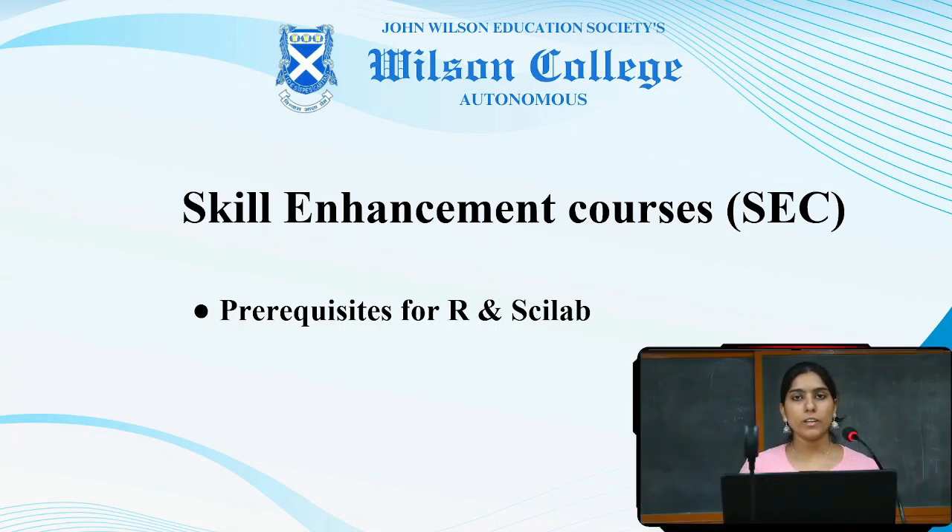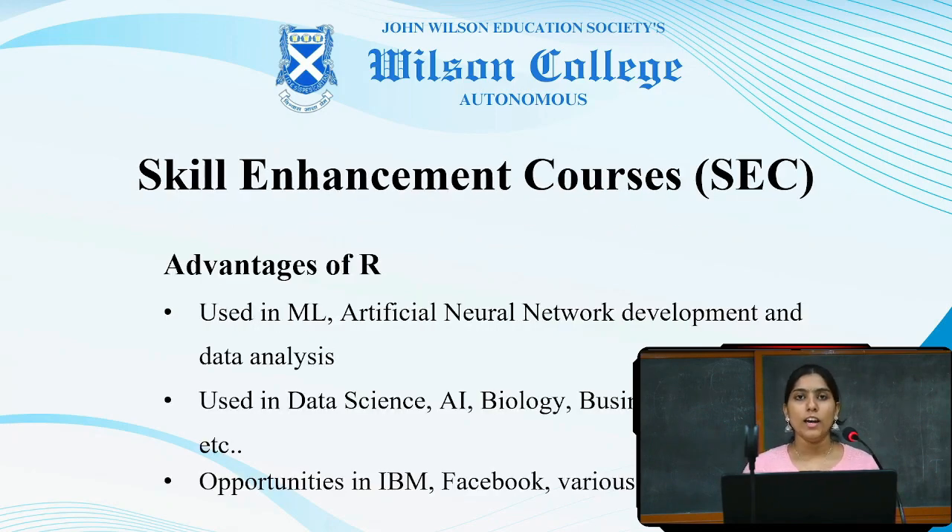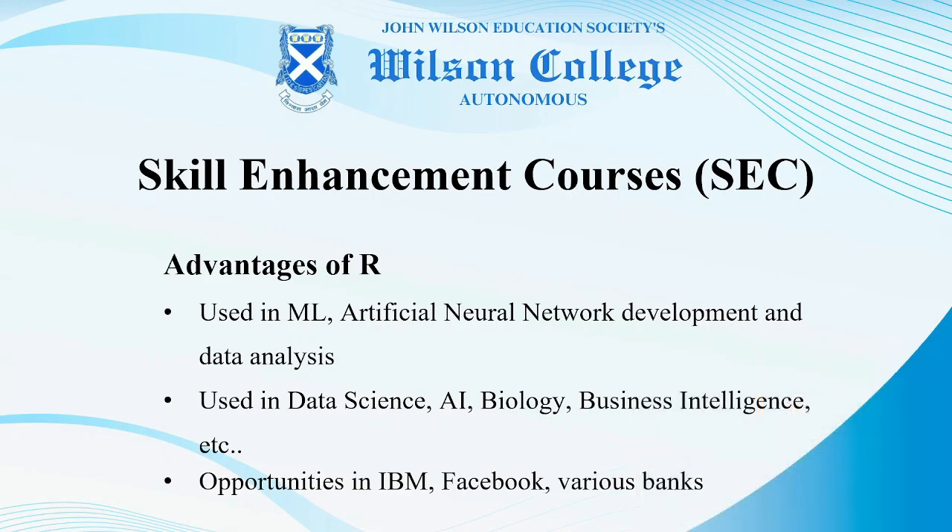R is a programming language. It is a very important and effective tool used in analytics — data analysis and data science. Currently, this has been a very wanted and demanded course in various colleges and institutions. We will begin with the basics of R.